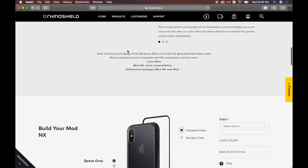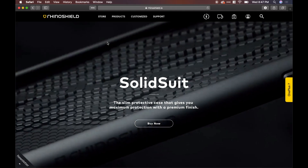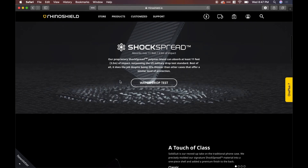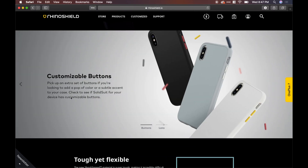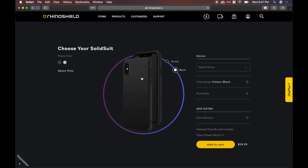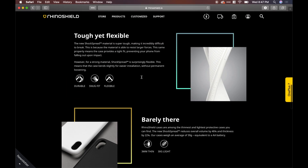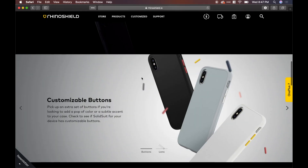What we're talking about today is the SolidSuit. The SolidSuit is all one case — the only modular element is the buttons. It offers additional protection with a shock-spread technology that goes across the rim and back, all integrated together. In drop tests, people drop these off staircases, roofs, and balconies, and Rhinoshield just works every single time — so you don't have to worry about drop protection.